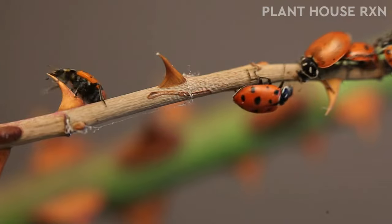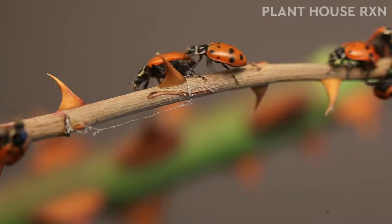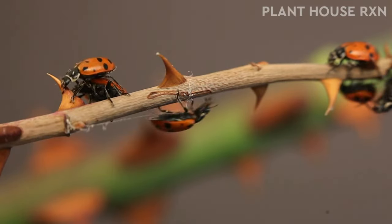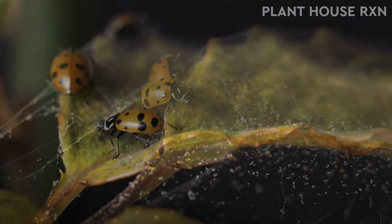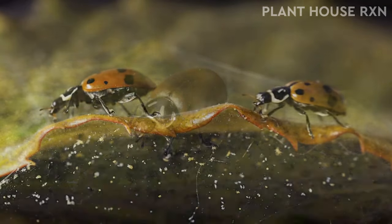If you are taking care of ladybugs at home, spider mites are usually the number one food you would buy for them. You can buy spider mites in pet or online stores to feed your ladybug. Before you do so, make sure you know the species of ladybug you have at home, as not all ladybugs eat the same food.